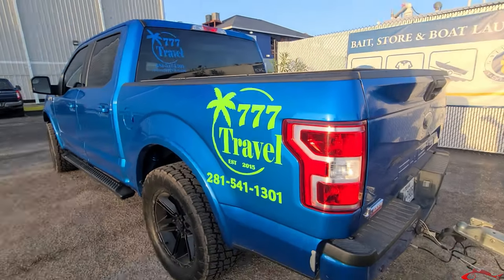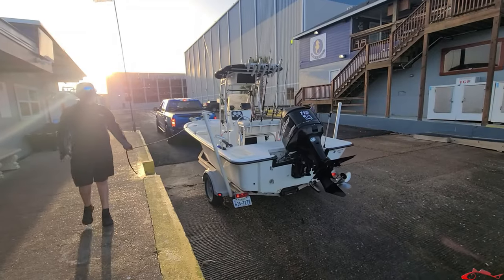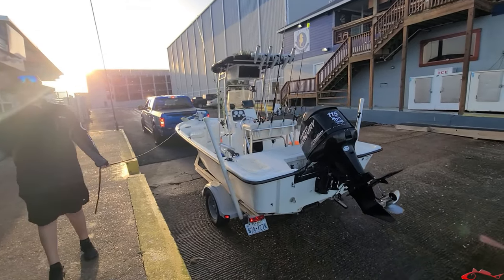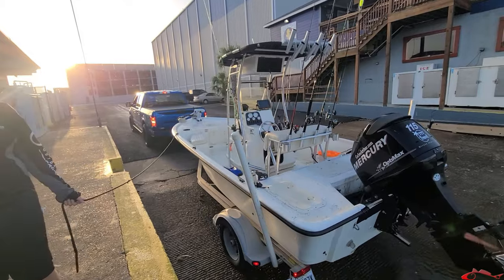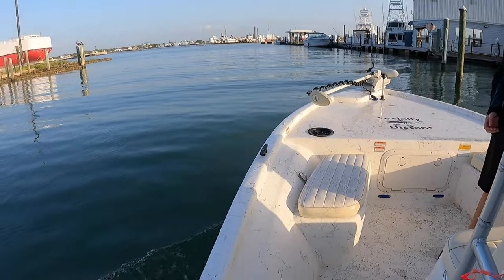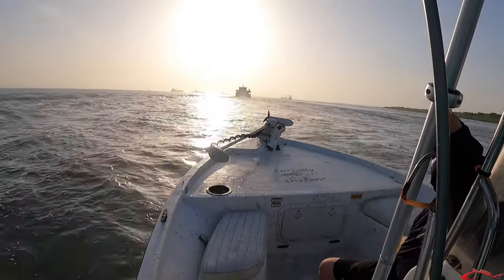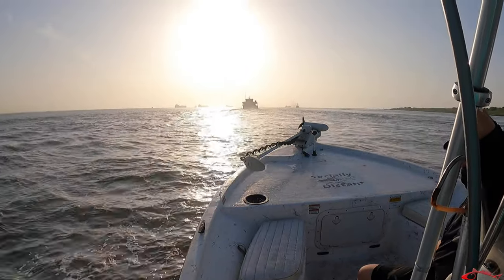In the morning, we met at the Galveston Yacht Basin — if you've never been, it is a great put-in. After we put in around 7, 7:30-ish, we headed straight over to the North Jetty. Hitting across the channel, I noticed there was real spotty water — pretty dirty water, some cleaner spots, and some real cloudy and murky water. The water was just real touch-and-go as far as clarity goes.